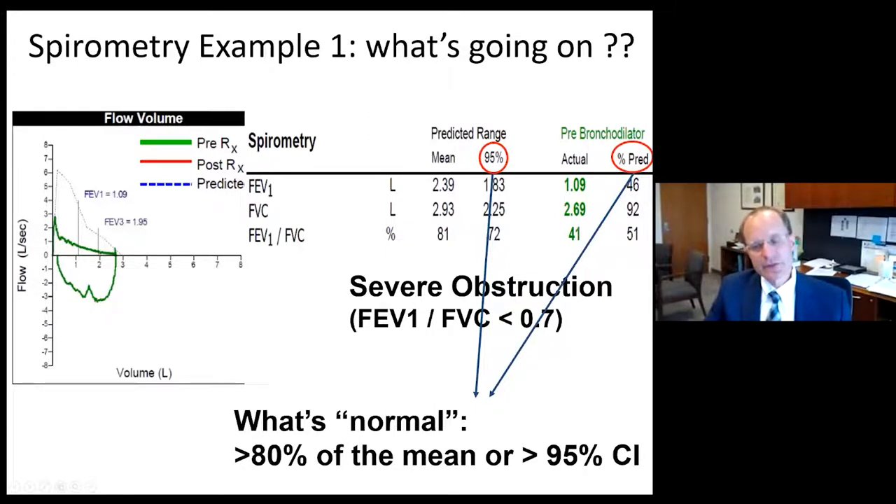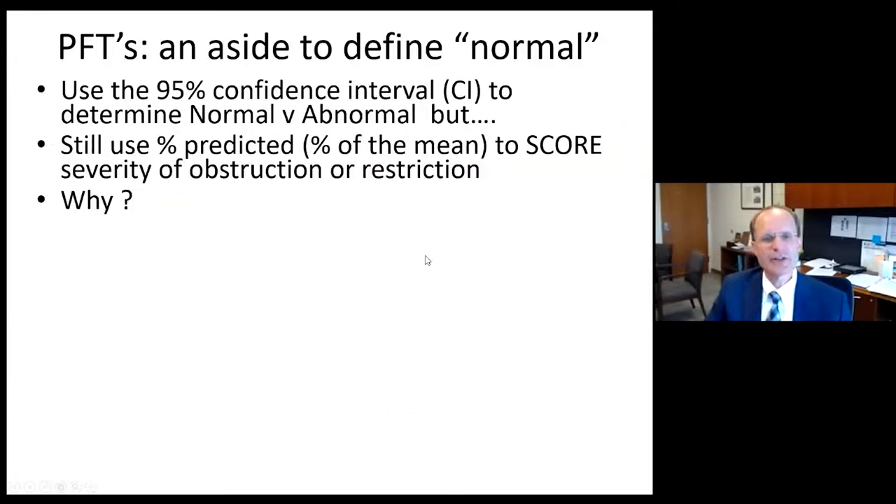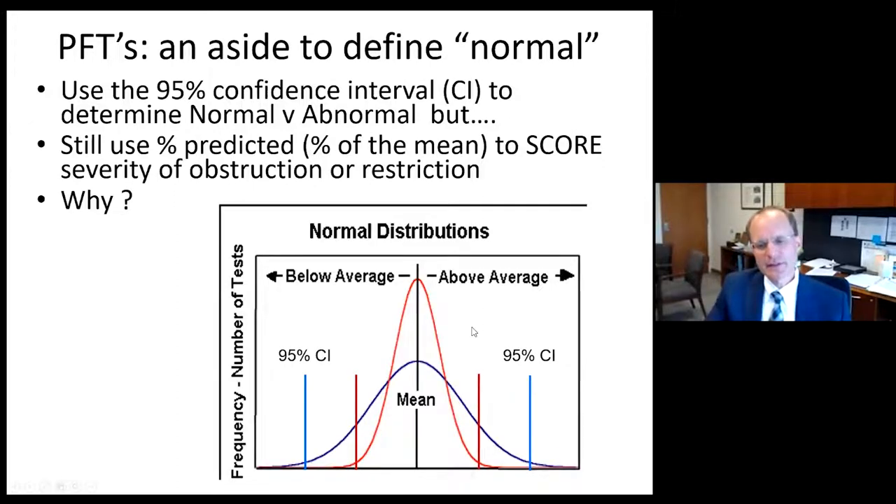We pause to define what's normal, because we see both a percent predicted and a 95% confidence interval. We define normal as any value above the lower 95% confidence interval, but use percent predicted to score severity of defects. Certain variables like DLCO have a very wide normal distribution — a patient can be less than 80% of the mean but still above the 95% confidence interval. Whereas FVC tends to be tighter around the mean, so most patients below 80% of the mean are outside the 95% confidence interval.